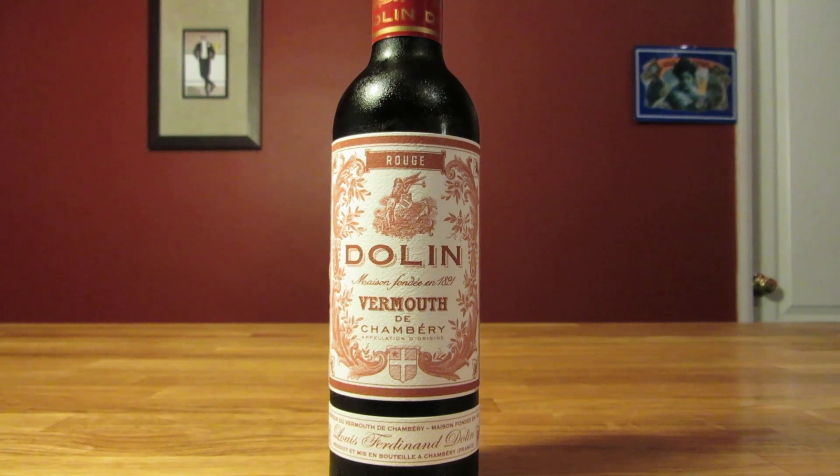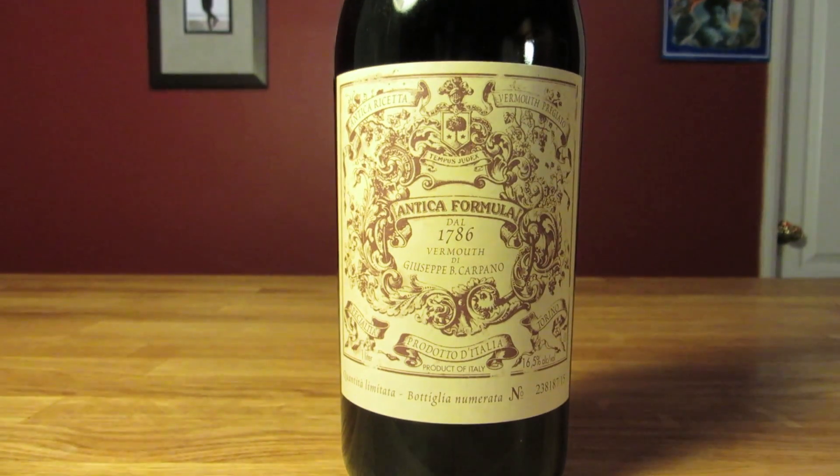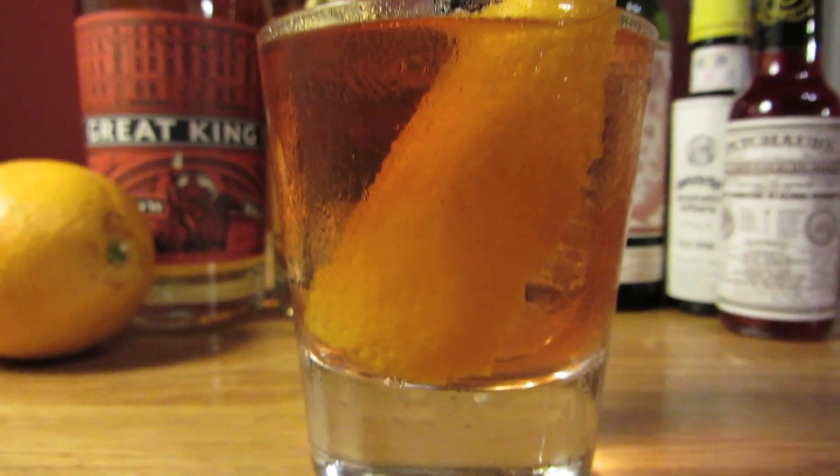I'm using Dolin for the sweet vermouth, but if you want to be more accurate, Castro calls for it to be made with Carpano Antica. That part's up to you, but either way you can't go wrong.